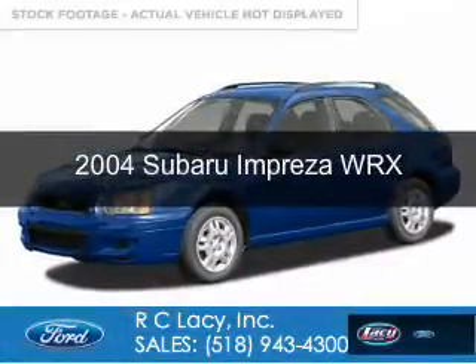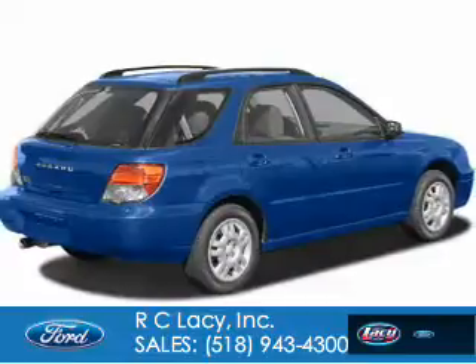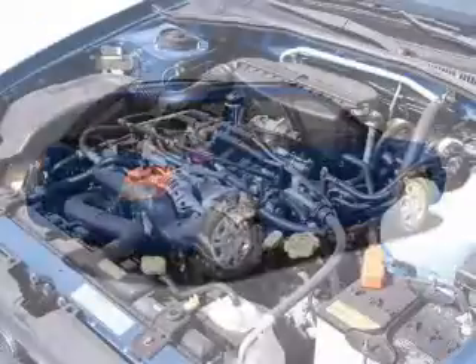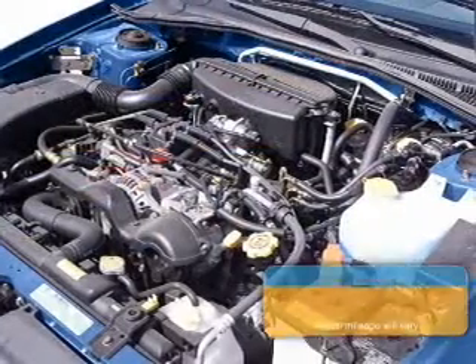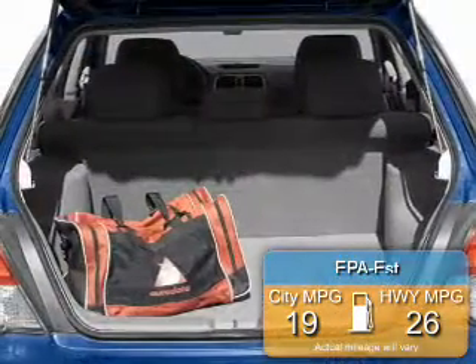This is a used 2004 Subaru Impreza, powered by all-wheel drive, a 2-liter, 4-cylinder engine, and a 4-speed automatic transmission. Great fuel efficiency saves you money by requiring fewer trips to the gas station.